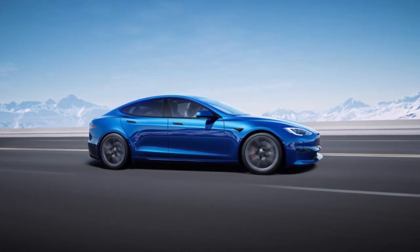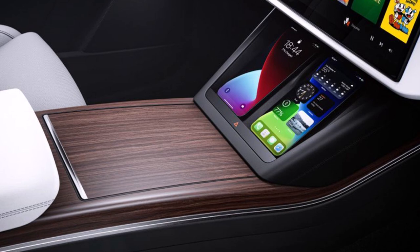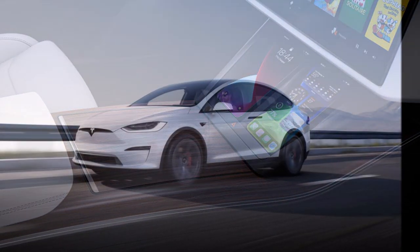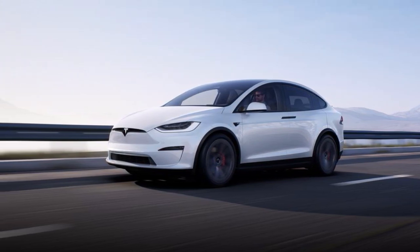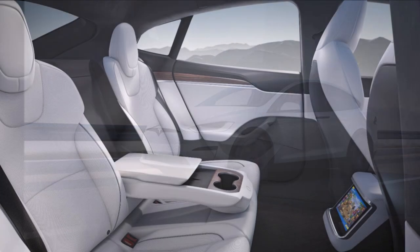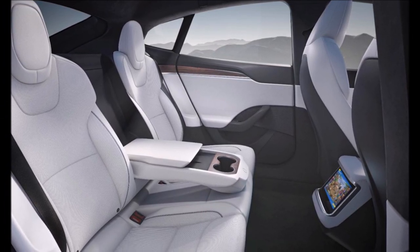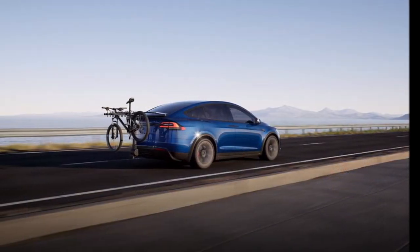Deliveries of the Long Range and Plaid versions of Tesla Model S and Model X are planned for March. Tesla did not provide any update during its fourth quarter call on the Cybertruck or its Austin, Texas Gigafactory, which will produce the Cybertruck and Model Y for the eastern half of the United States.